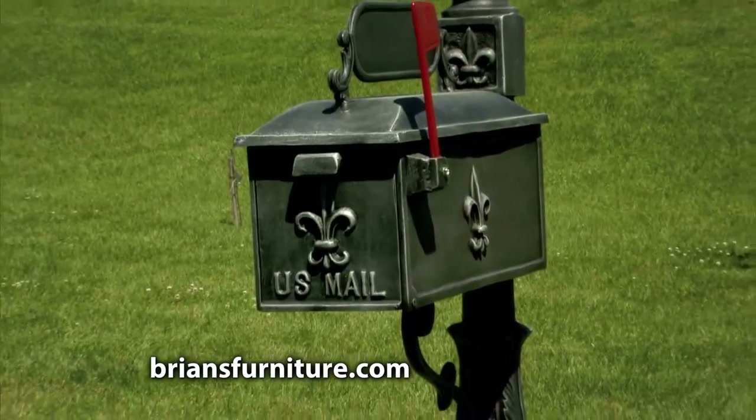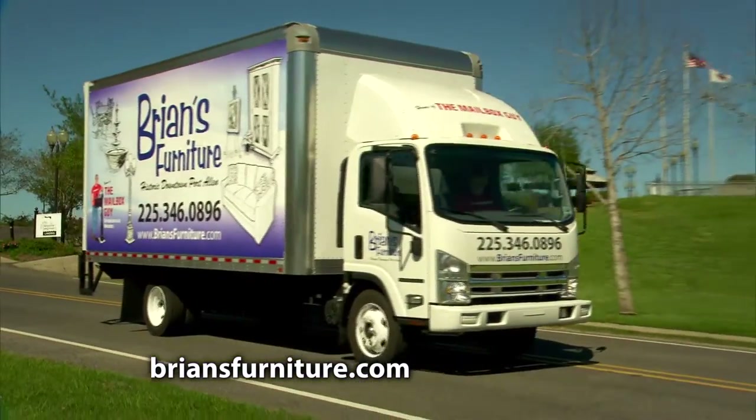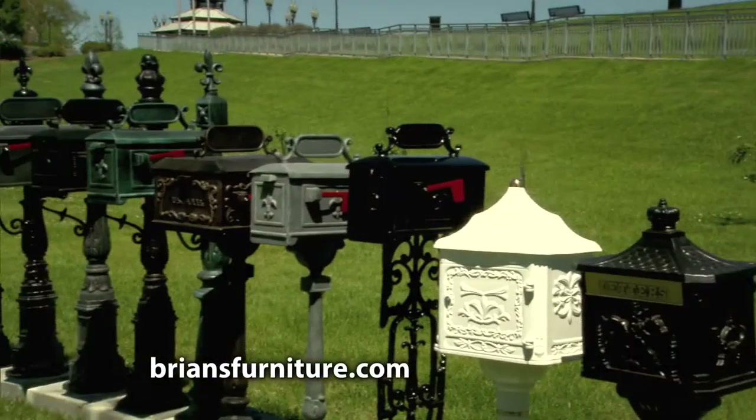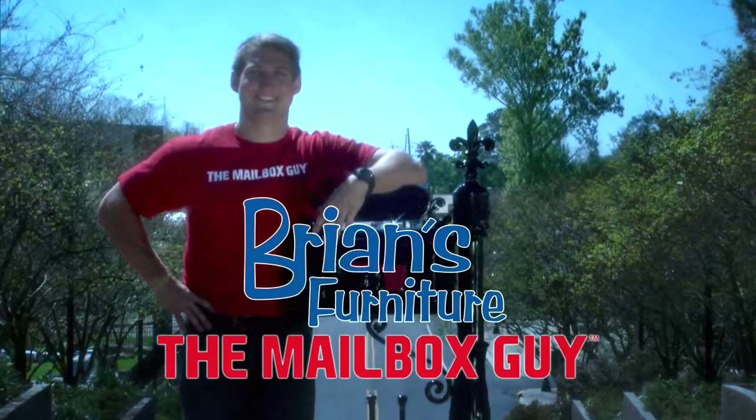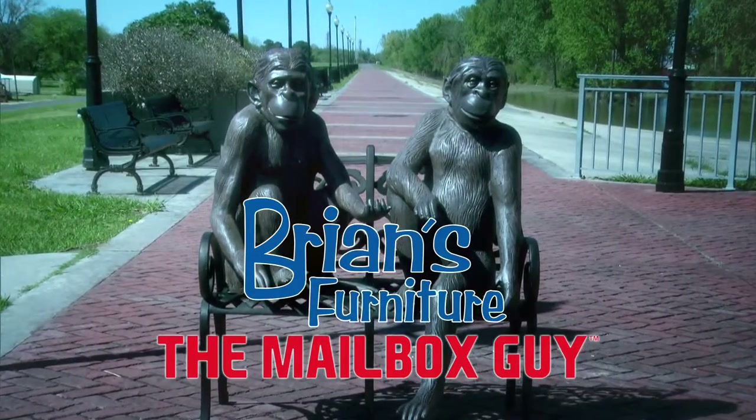All mailboxes are available for pickup from Brian's, or let the Mailbox Guy come out and deliver and professionally install your new mailbox for you. The Mailbox Guy, now at Brian's Furniture. Visit bryansfurniture.com today.